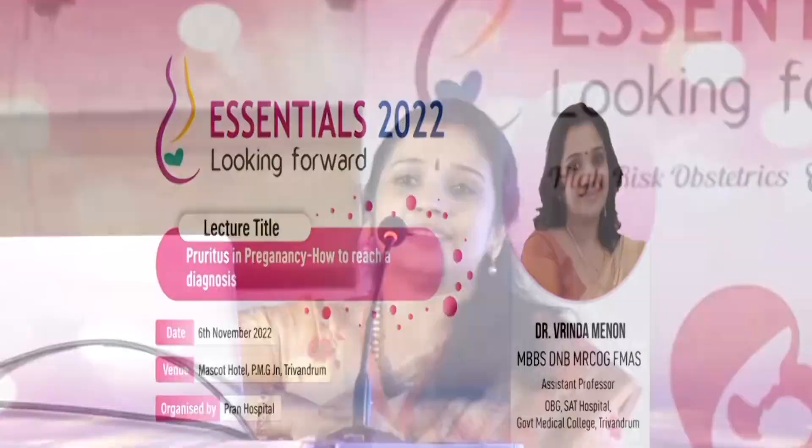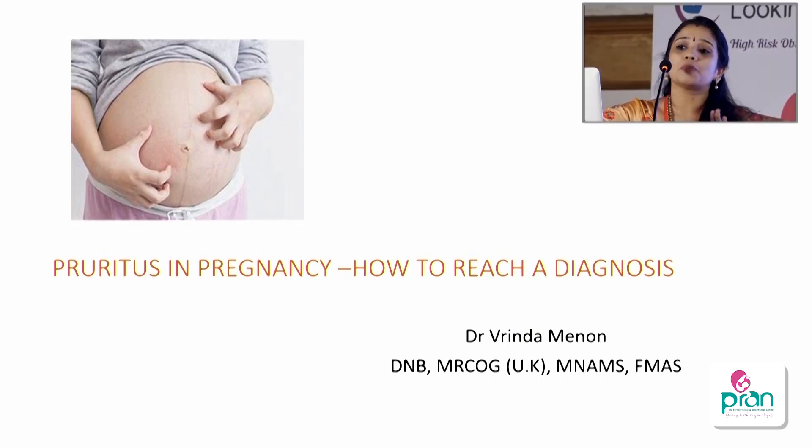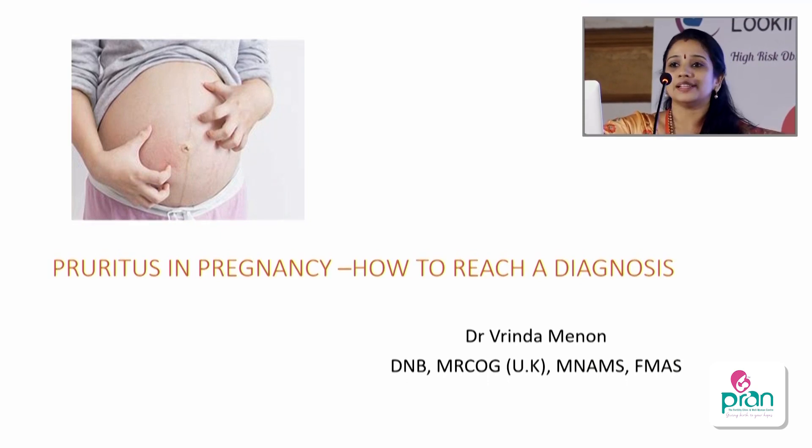Good afternoon respected faculties and dear colleagues. First, let me thank Dr. Anupama madam and team PRAN for giving me an opportunity to do this presentation. After a good lunch, this is a discussion on pruritus in pregnancy and how to reach a diagnosis. We'll have an outlook on what pruritus in pregnancy is and the different predisposing causes, focusing on the four most important causes.